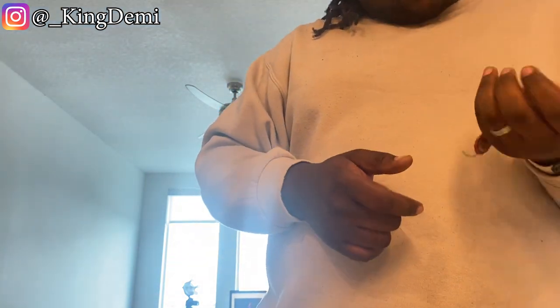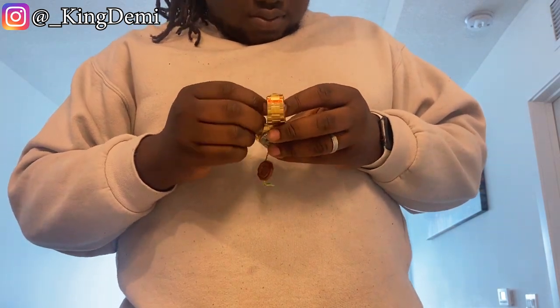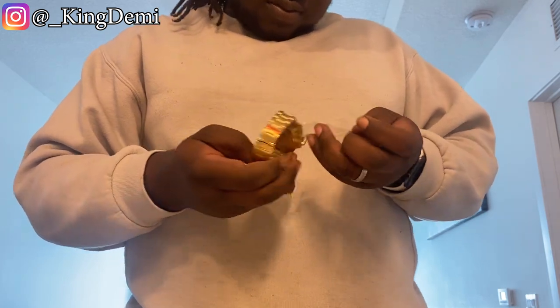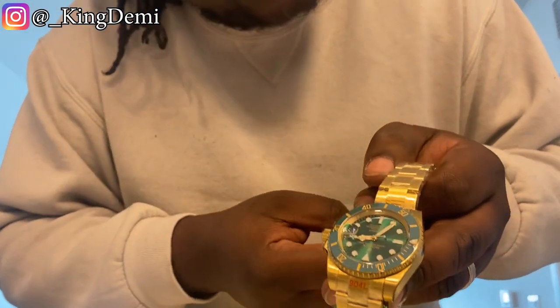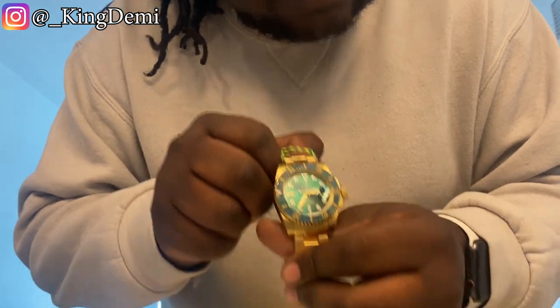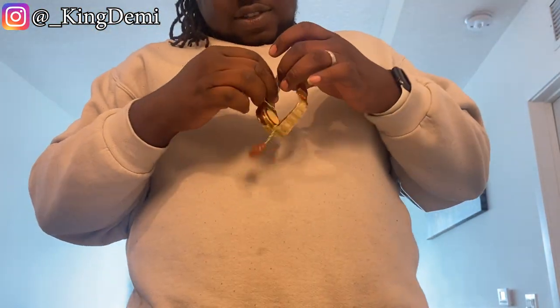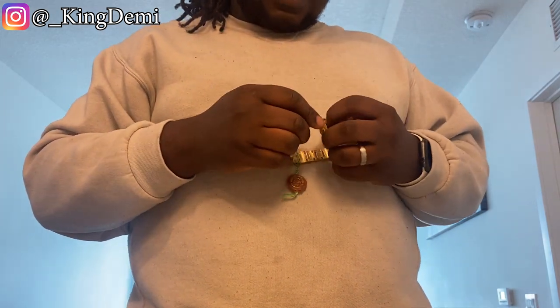That's heavy too — she has real weight to it. The watch is working, everything's moving. Yeah, that's working perfectly. I'm thinking about whether I should even put it on since I'm trying to sell it.